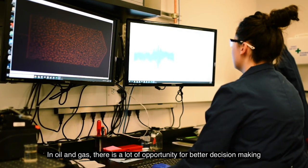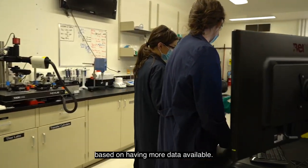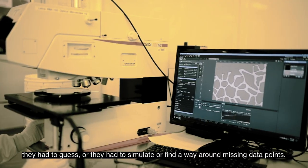In oil and gas, there is a lot of opportunity for better decision-making based on having more data available. People have been making decisions based on information that was missing — they had to guess, or simulate, or find a way around missing data points.